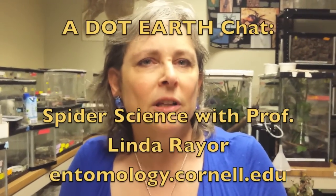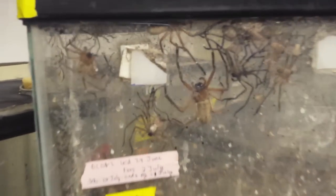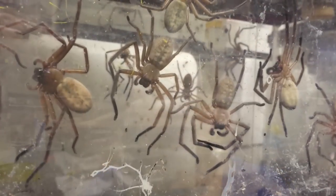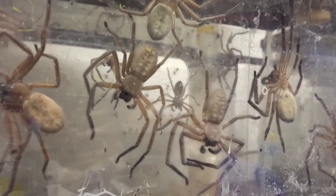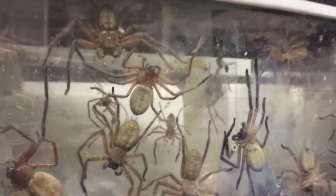Hi, I'm Dr. Linda Rayer at Cornell University in the Department of Entomology, and I study Australian huntsman spiders, which are social. These guys live in big groups, anywhere from 20 to 200 individuals under the bark of dead trees. I'm particularly interested in studying social spiders because spiders are essentially cannibals, and when they live in groups, they make lots and lots of concessions. I've been interested in how these unusual social huntsman spiders make their livings.